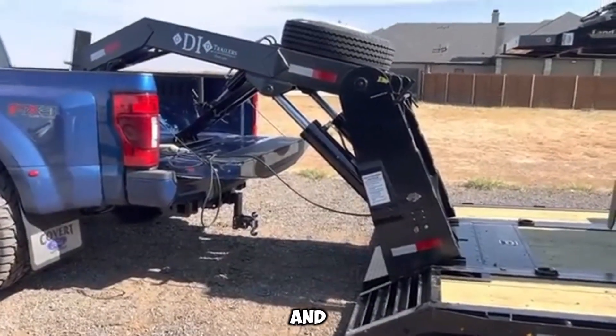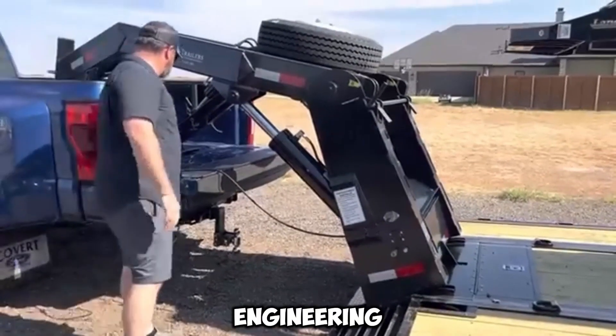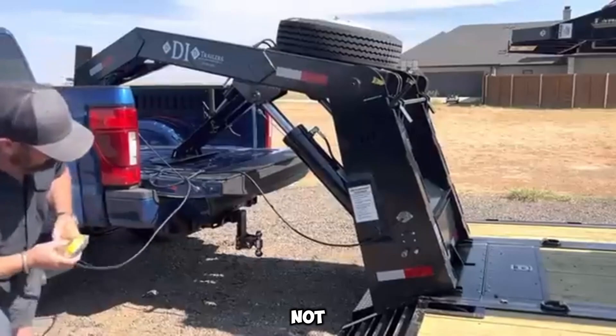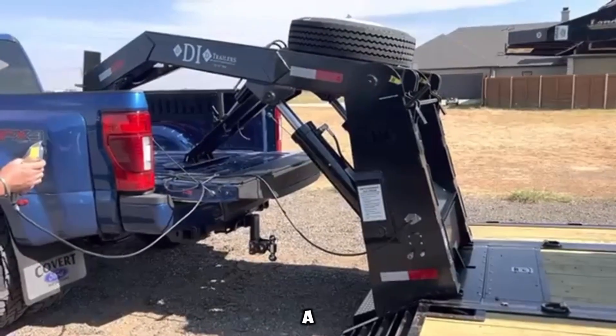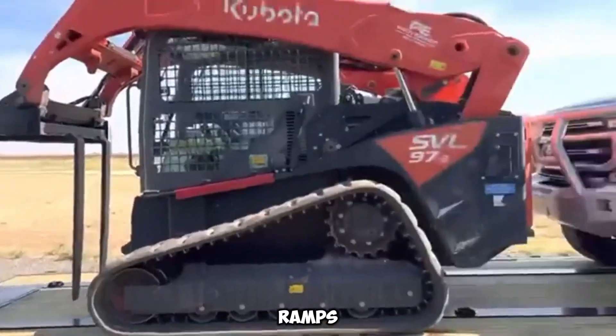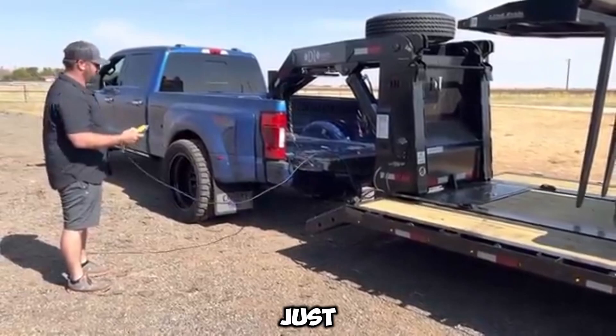When it comes to innovation in heavy hauling, the Davis Industries RGN is a standout example of engineering that pushes the limits. At its core, this is a gooseneck trailer — but not just any trailer. Davis has taken things up a notch by integrating a hitch-mounted hydraulic lift, eliminating the need for cumbersome ramps and making loading equipment a one-person operation.